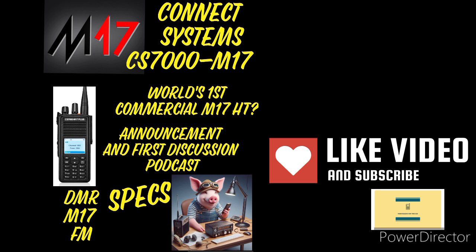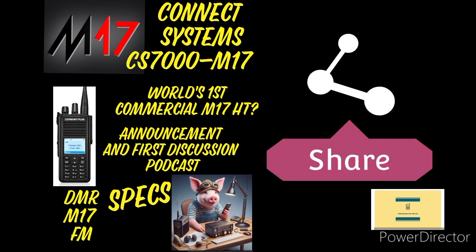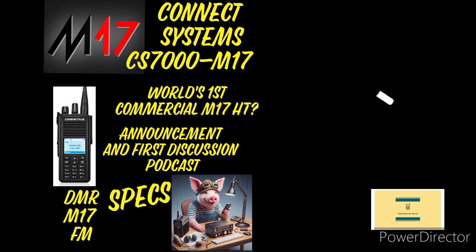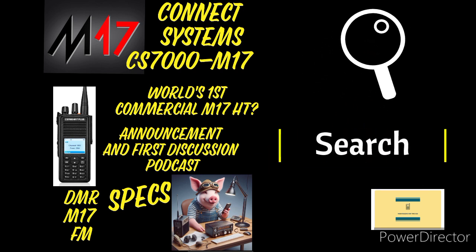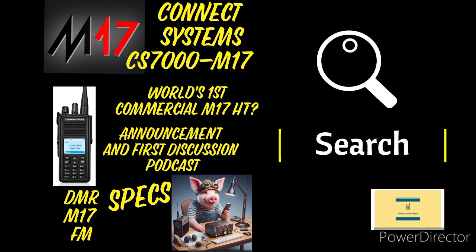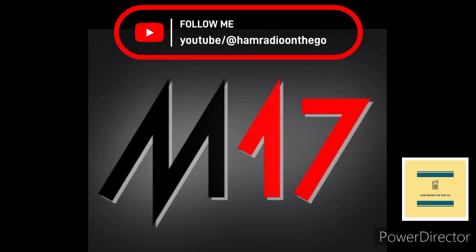M17 is not new on the scene — they've been around a few years. It's called the M17 Project. I'm no expert, but you can read right from the experts at m17project.org, but I'll recap a little bit. The M17 is a community of open source developers and radio enthusiasts bringing us a digital mode called M17. I met with them earlier this year at Hamcation down in Florida.